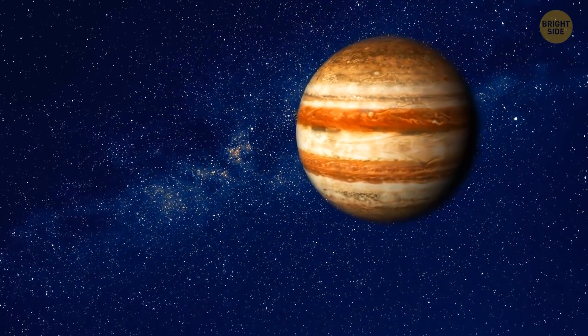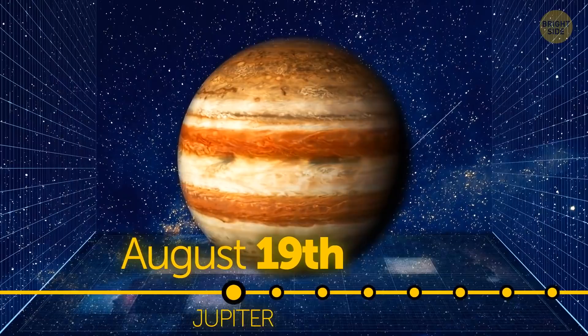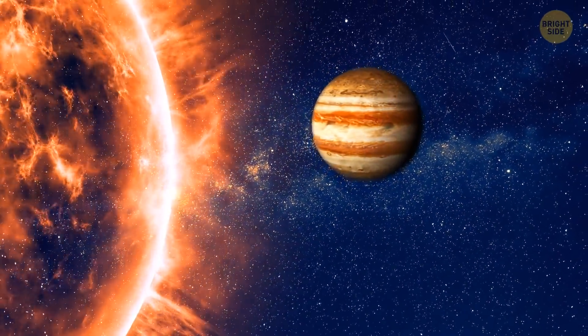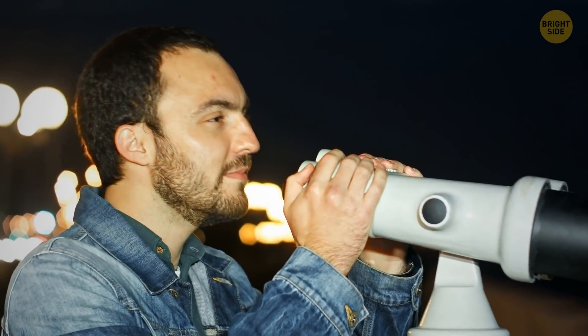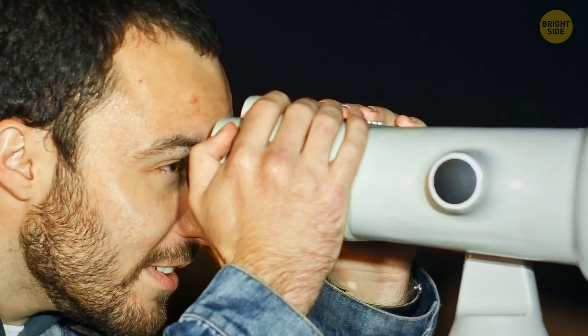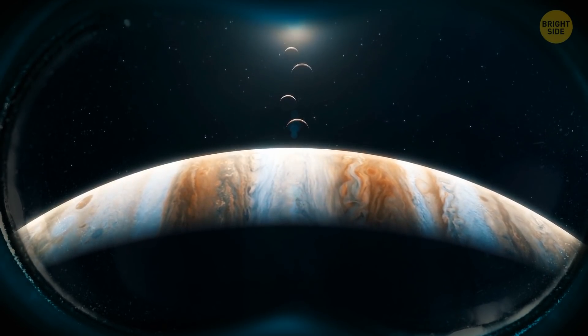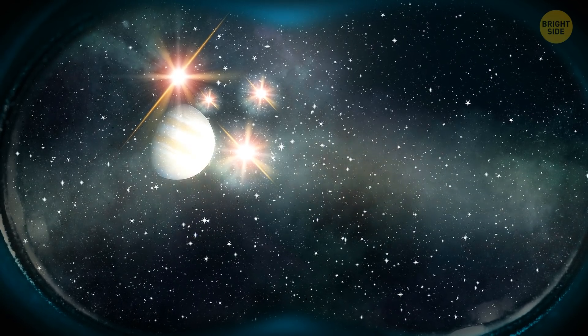Another planet that's coming closer is Jupiter — this time on August 19th. The same thing that happened to Saturn will happen to it: the sun will shine bright on its big planet face. The only difference is that this time, if you have a good pair of binoculars lying around, you'll be able to see the planet's four largest moons. Although they'll look like tiny dots, now you know what they really are.